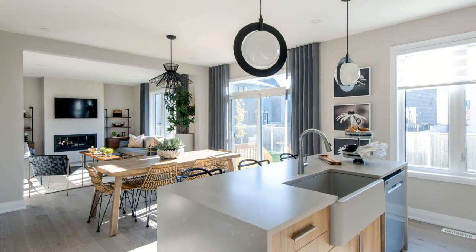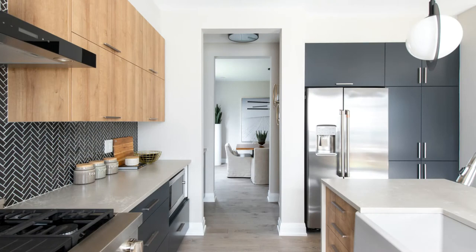Hi, this is Anita Murray from All Things Home. Today we're touring the Frontenac model by Minto Communities at Avalon in Orleans. The Frontenac is a two-story single with four plus one bedrooms and just over 2,700 square feet. It sits on a 43-foot lot.